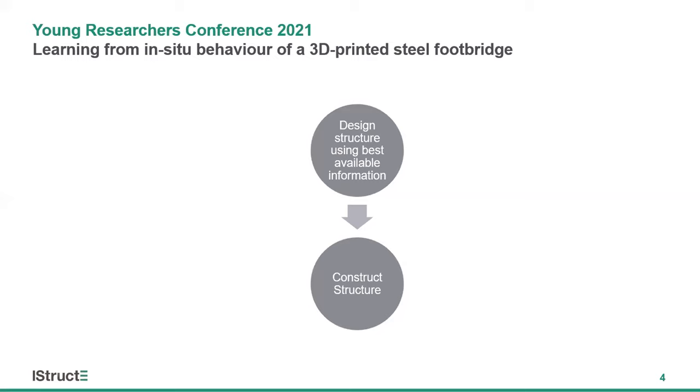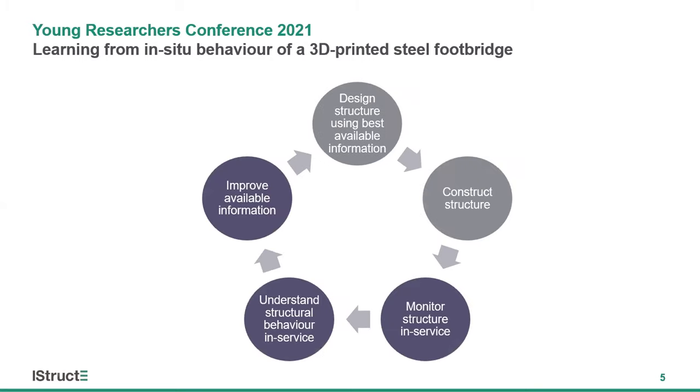The current engineering design process is linear. A structure is designed using the best available information, it's constructed, and that's typically the end of the engineer's involvement. This robs engineers of the chance to learn from their designs, to reflect on the in-service performance and improve on it. In-situ monitoring can allow us to close the loop, giving engineers feedback on the performance of their designs in service. By monitoring structures in service we can understand their behaviour under in-service loadings and how a change in the environment can impact the performance, lifespan, and efficacy of designs. We can leverage that information to improve the information available to designers, which in turn can allow us to improve future designs.